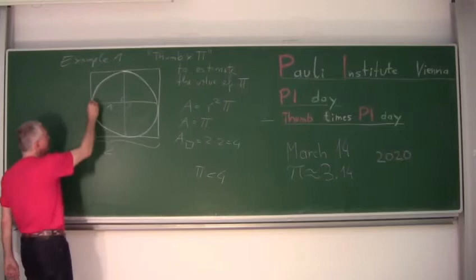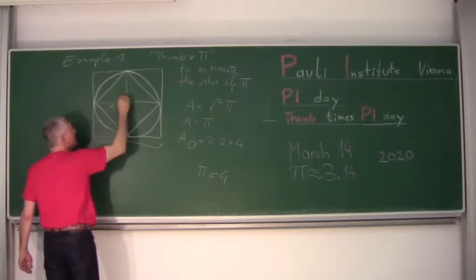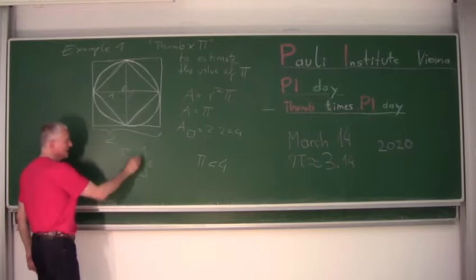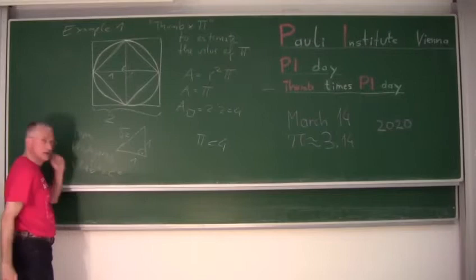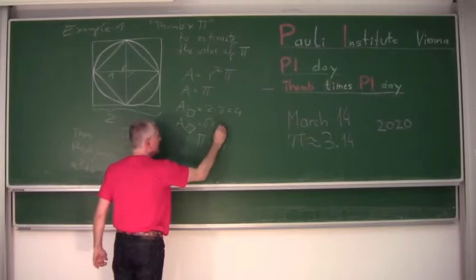We can also draw an inner square inside the circle that touches at four points, and we have a right angle here. From school, if both legs are 1 and 1, the hypotenuse is square root of 2 — that's the Pythagorean theorem, A² + B² = C², which all of you know from school. So what is the area of this inner square? It's square root of 2 times square root of 2, which equals 2.